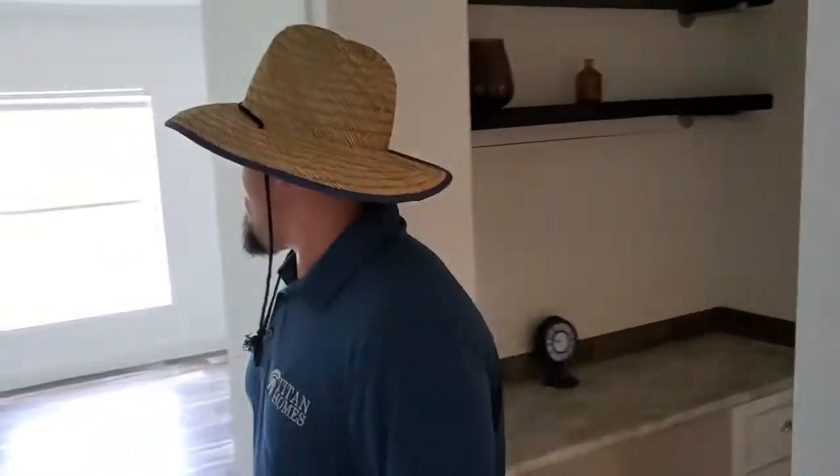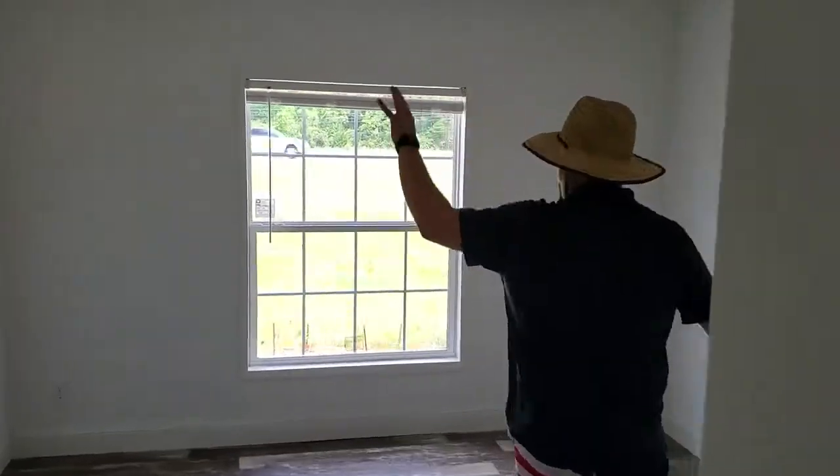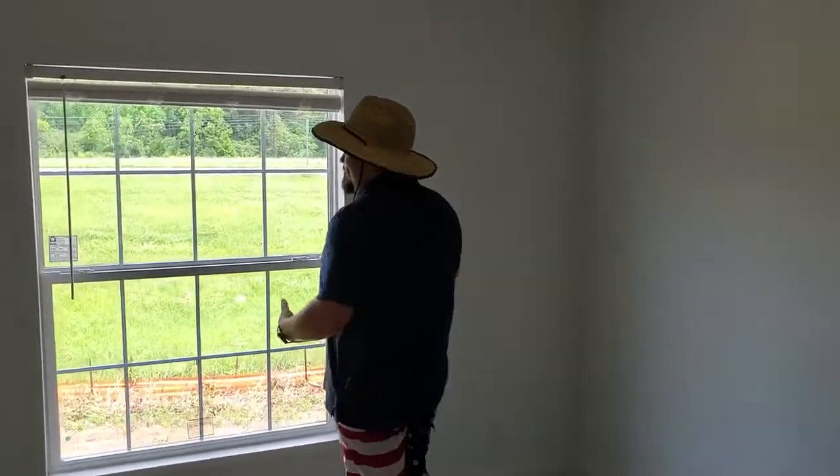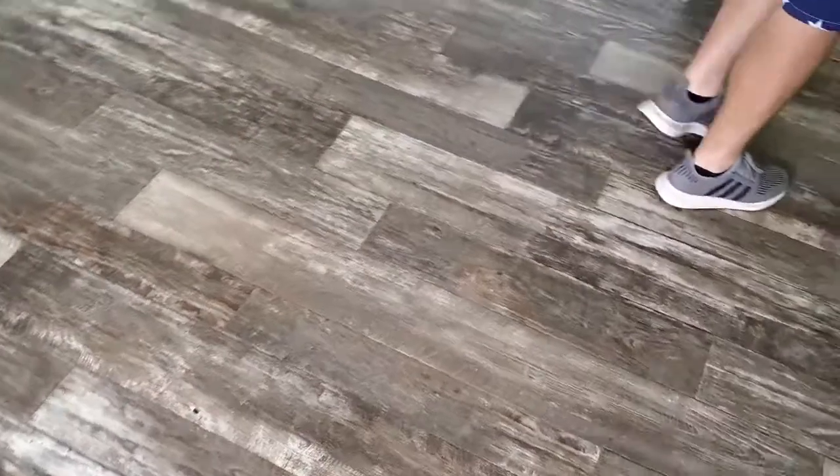This house is fully floated sheetrock. We have low-flow air. We have LEDs throughout. The biggest thing that most people love about this house is it doesn't have any carpet. Check that closet out — that's real nice.